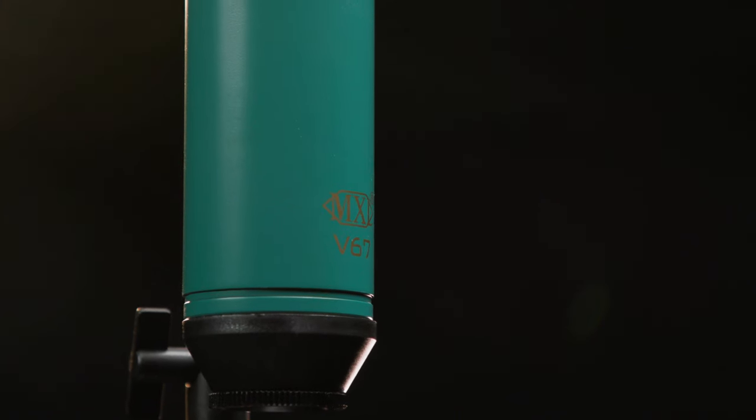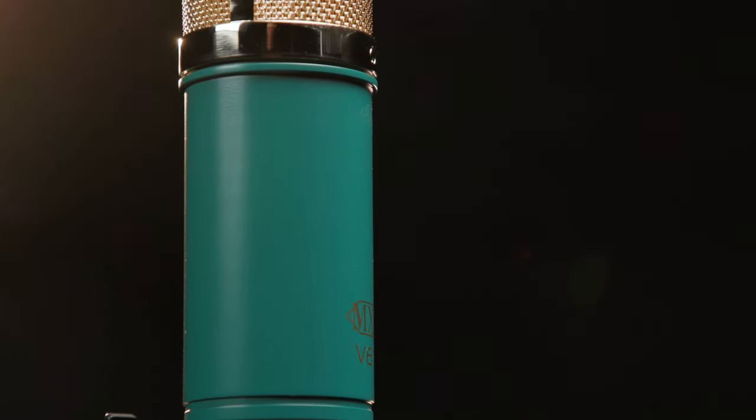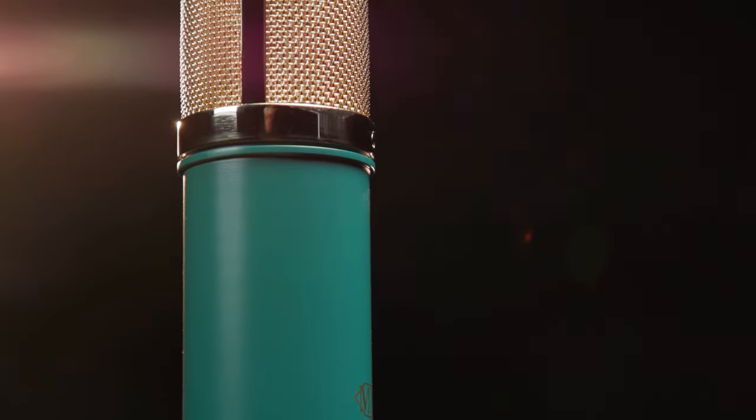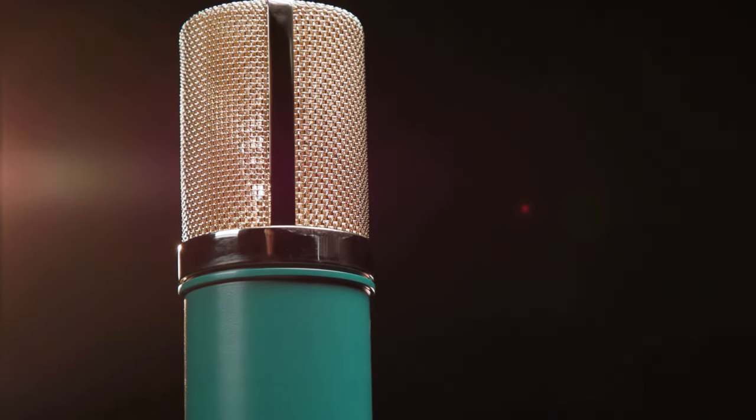The V67G delivers what MXL refers to as old-school tube mellow. It's designed to add richness and body to all styles of vocals at an incredible price, and it features Class A FET electronics and transformer coupling.